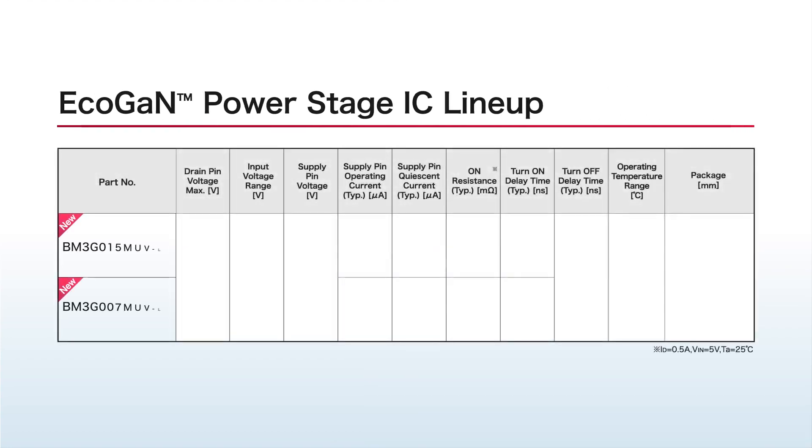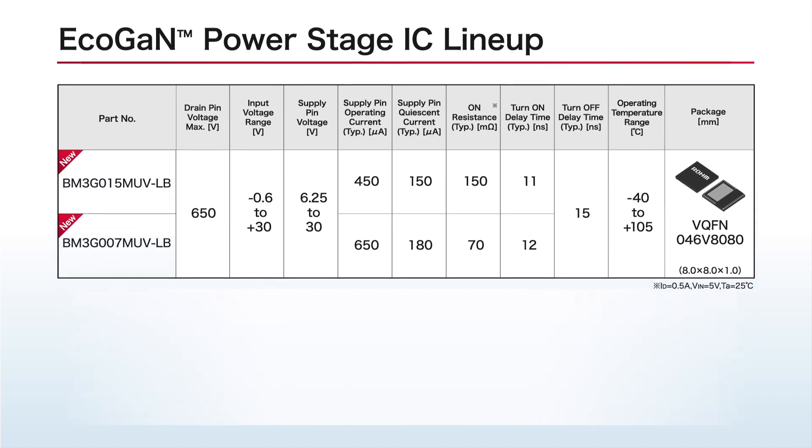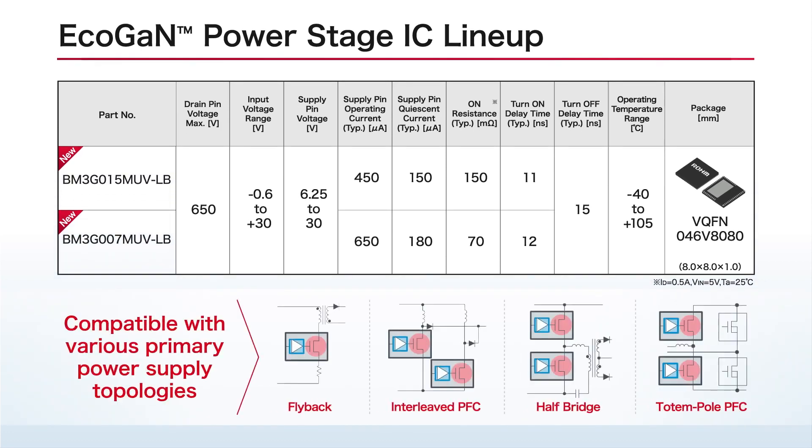A two-model line-up is offered in different on-resistances. Combining 650V ECHOGAN with fast start-up time supports a broad variety of primary power supply topologies.